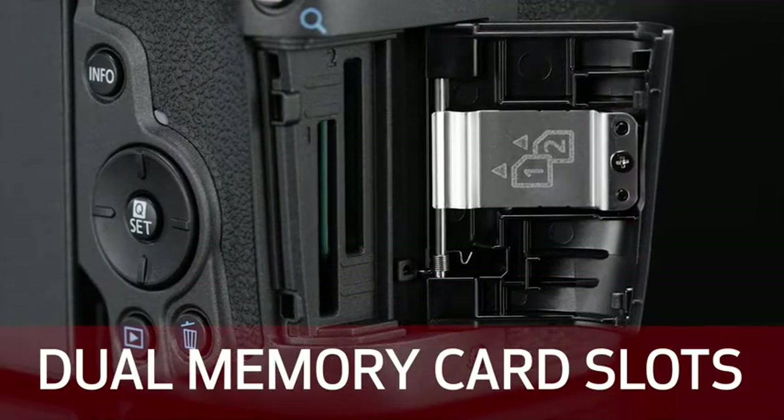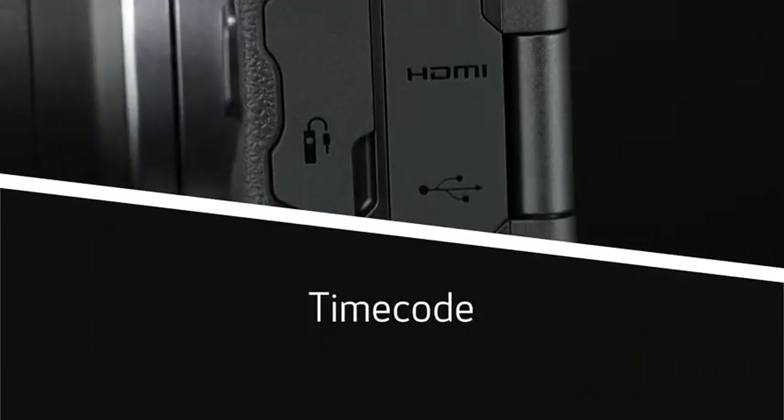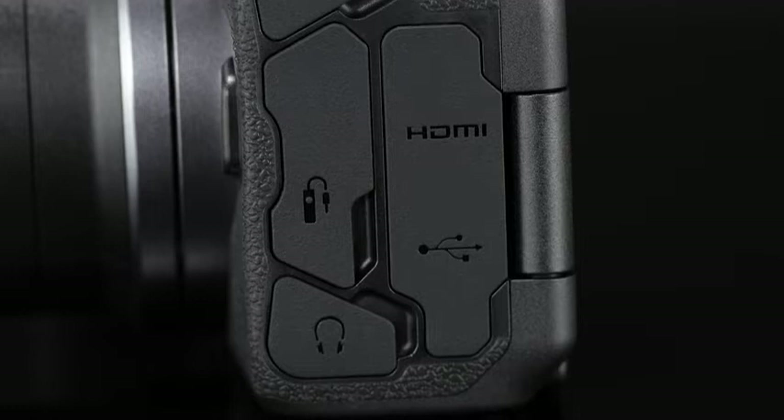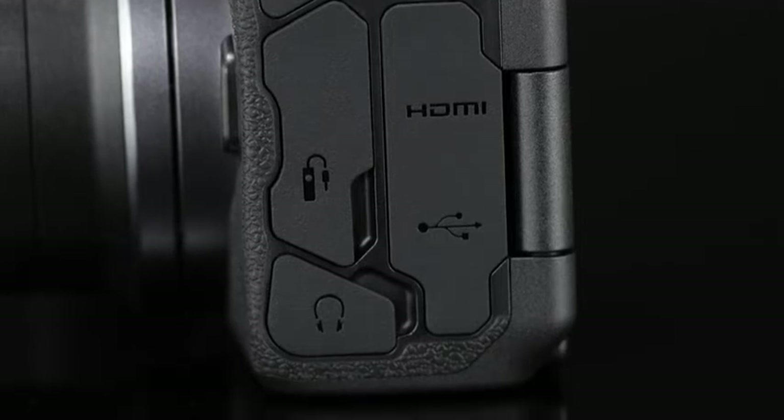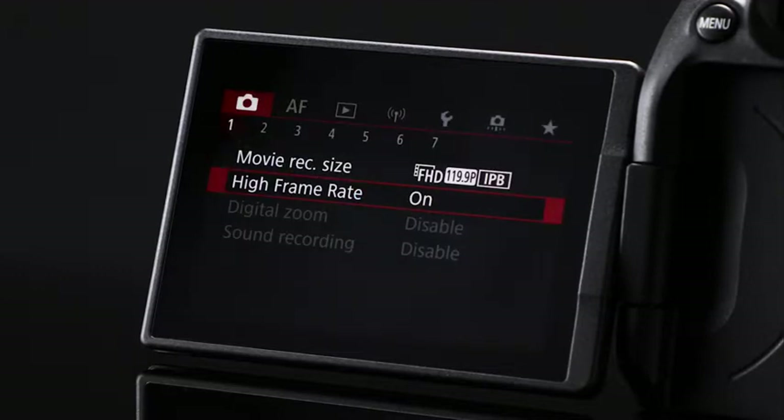Other video features include Canon Log 3 with 10-bit 4:2:2 internal recording to one or two SD memory cards, time code, headphone socket, no more 30-minute time limit per file, and high-speed recording to 120p in full HD resolution.